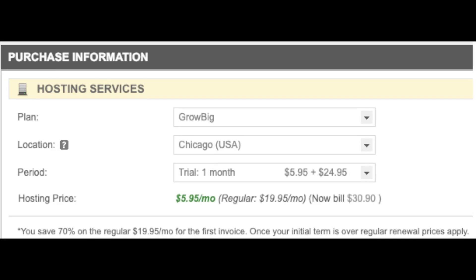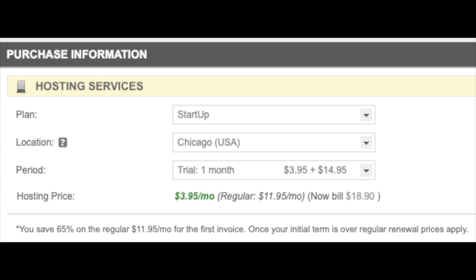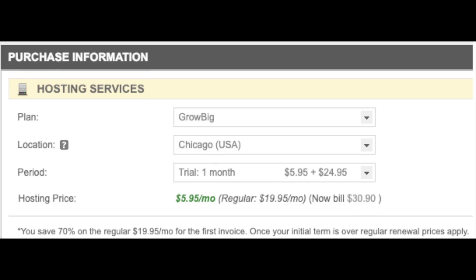The SiteGround monthly plan for the Startup plan is $3.95 a month plus the $14.95 one-time activation fee. The SiteGround plan total for the first month would be $18.90. After the first month you then have to pay $11.95 a month. If you go with the GrowBig plan, the total SiteGround monthly cost for the first month is $5.95 a month plus the $24.95 one-time activation fee, for a total of $30.90, then $19.95 a month after that.